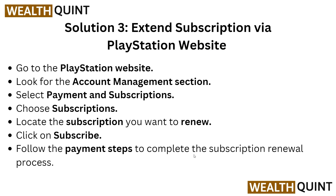Solution three: if the previous solution did not work, extend your subscription via the PlayStation website. Go to the PlayStation website and look for Account Management, then Payment and Subscription. Choose Subscription and locate the subscription you want to renew, then click Subscribe. Follow the payment steps to complete the subscription renewal process.